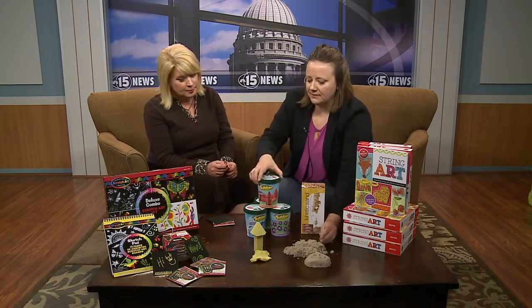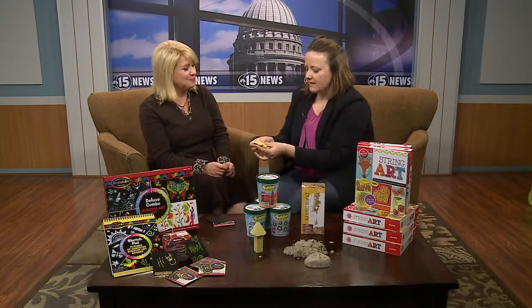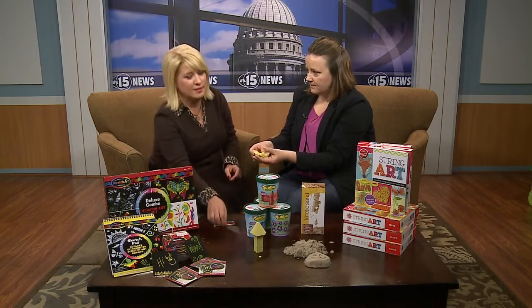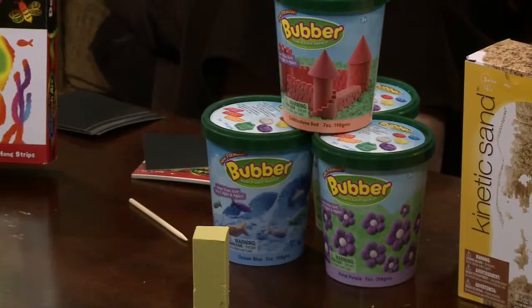And then the sister product is bubber, and bubber is kind of fun — one, it's fun to say, and two, it feels more airy, it feels like foam. But it keeps its shape and it comes in great colors.